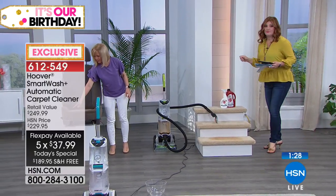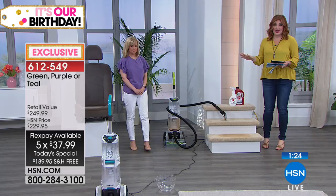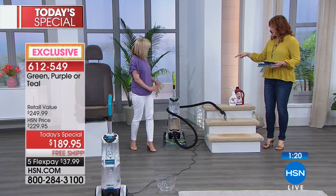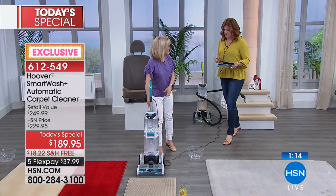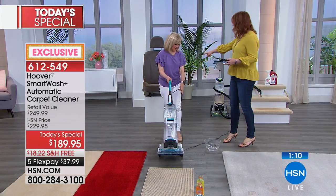We have it in the green and the purple - which is the best seller and most popular right now - and those are exclusive to HSN. The teal is available as well. The purple is the number one color. Julie demonstrated on the stairs - that was impressive. Detailing your car is around $100, and look at that before and after - that little tool is amazing.